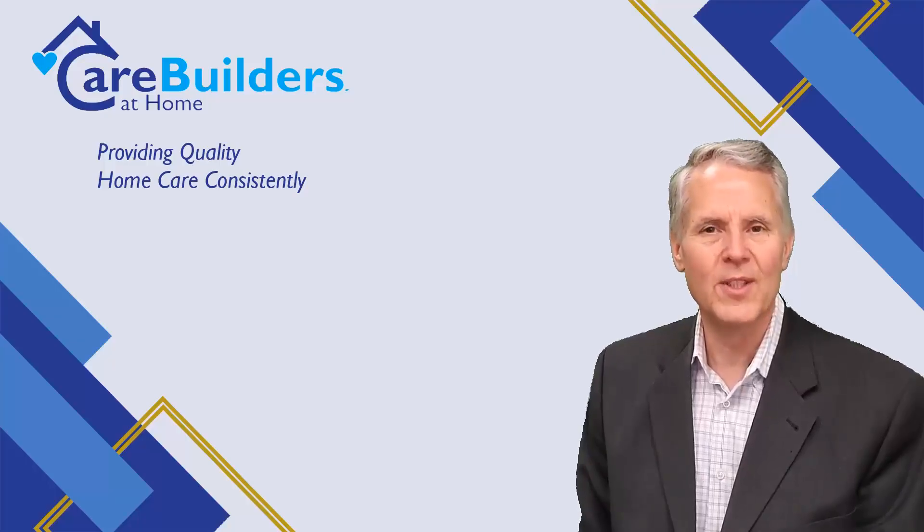If you are considering home care in the Twin Cities metro area, please contact our friendly staff here at CareBuilders at Home Minnesota. You can reach us at 612-260-2273 and we would be honored to help with care for you or your loved one.